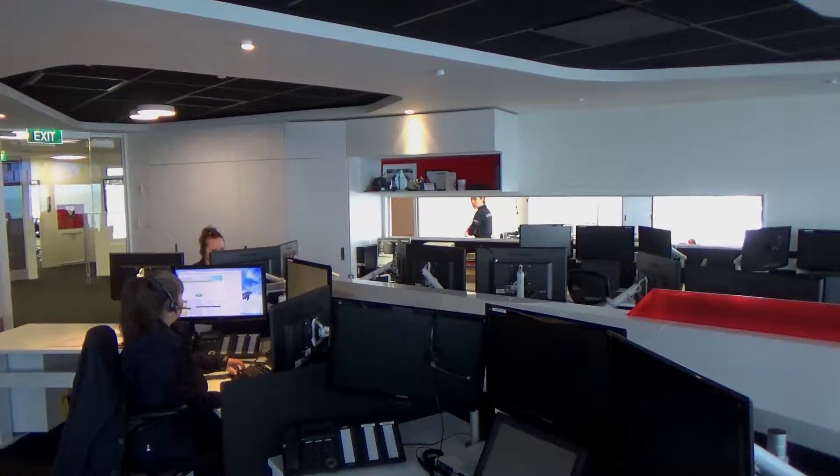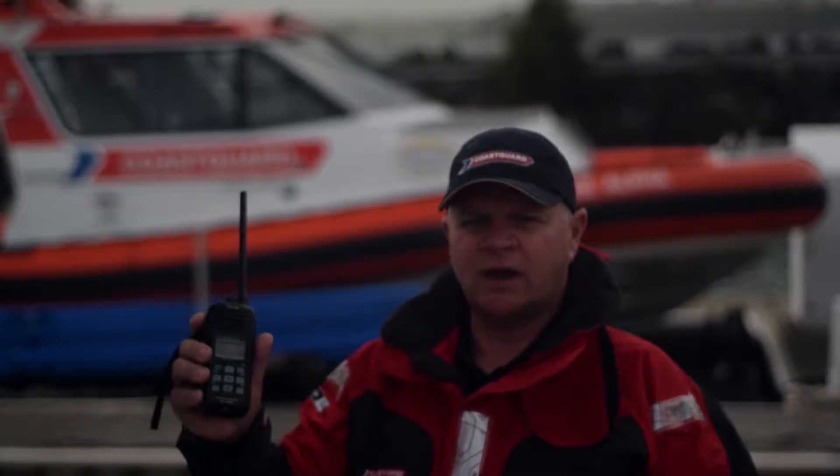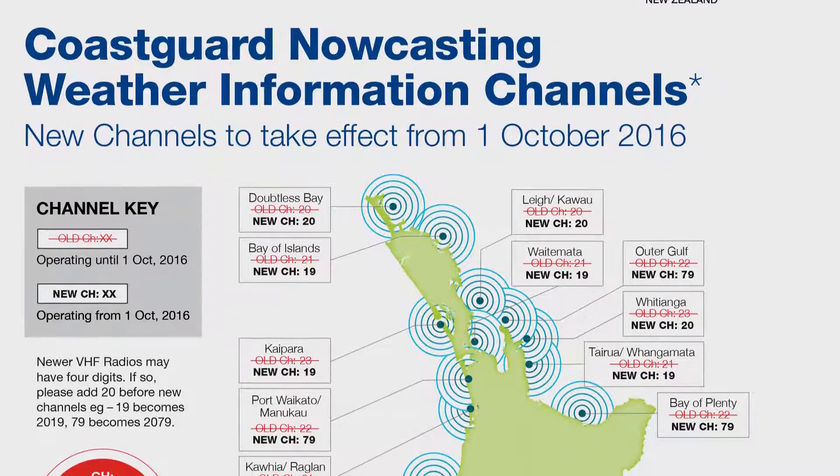You can get live marine weather updates via Marine VHF radio, or by tuning in to the marine forecast on your local Coast Guard now casting VHF channel.